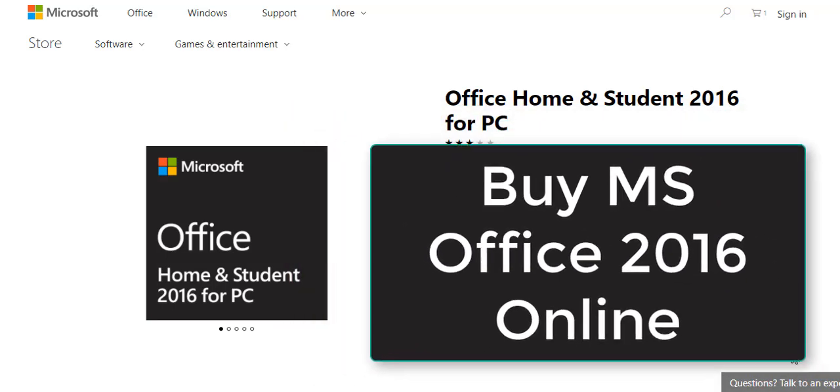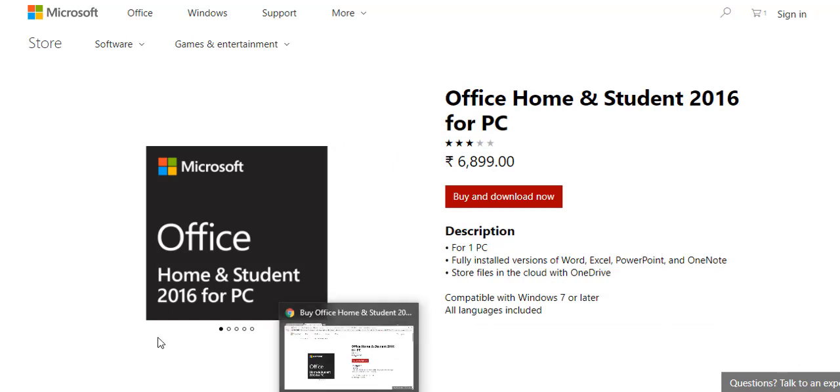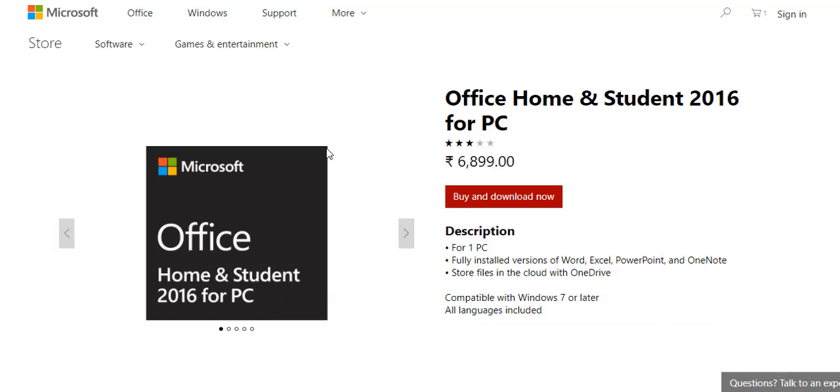Today we come with another interesting software: Microsoft Office Home and Student 2016 for PC. You can get it from the Microsoft website at www.microsoft.com at the price of $6,899. To buy this software, just click on 'Buy and Download Now,' make your payment, and then you get your software.